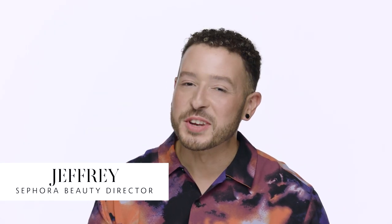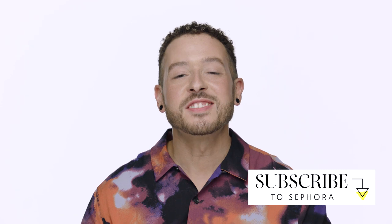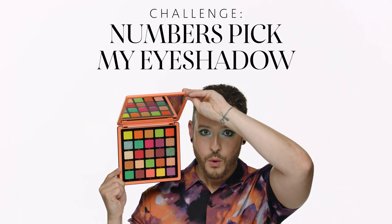Hey there, Jeffree here, Sephora Beauty Director, and I'm back with another challenge video. This one's going to be a lot of fun. It's called Numbers Pick My Eyeshadow. What I want to show you is that you can wear any eyeshadow, no worries, and I'll show you exactly how I choose where to put color.